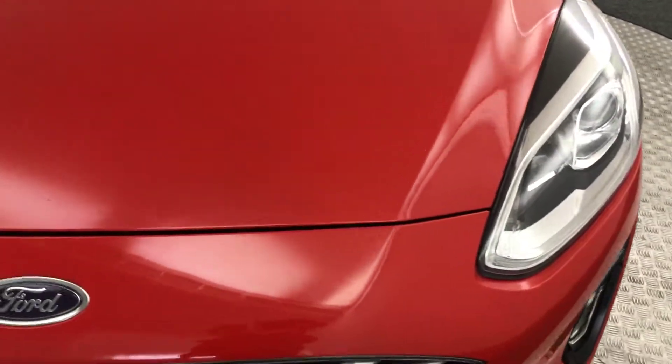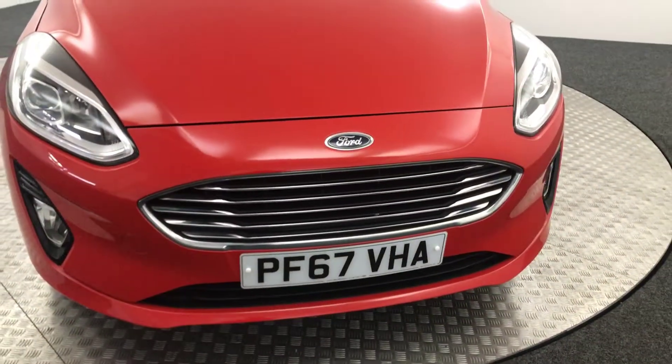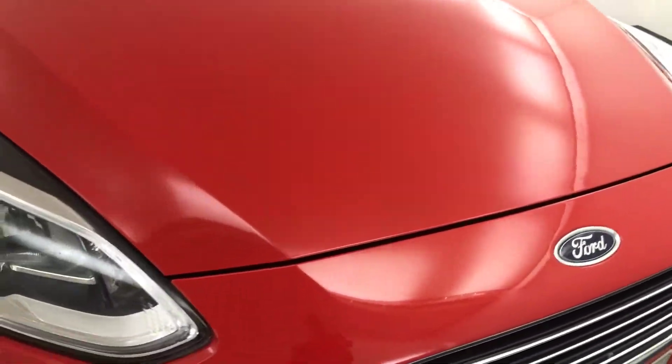So, nice clean example. It does have a few stone chips which we've touched in, but as you can see, it looks very clean and tidy on the whole.